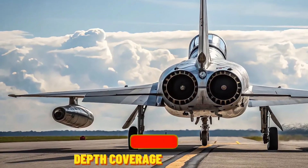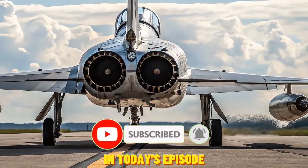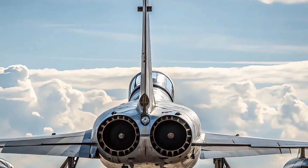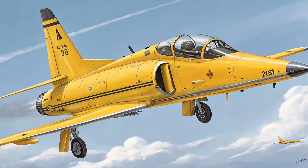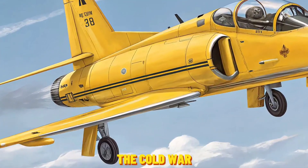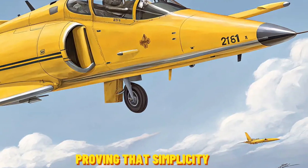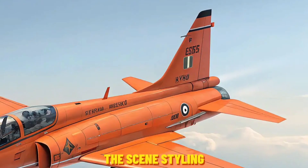Welcome to your hub for in-depth coverage of advanced vehicles and military tech. In today's episode, we turn the spotlight on a timeless classic that still holds its own: the 2026 Northrop F-5E Tiger 2. Despite being developed during the Cold War, this lightweight fighter jet continues to evolve, proving that simplicity and agility never go out of style.